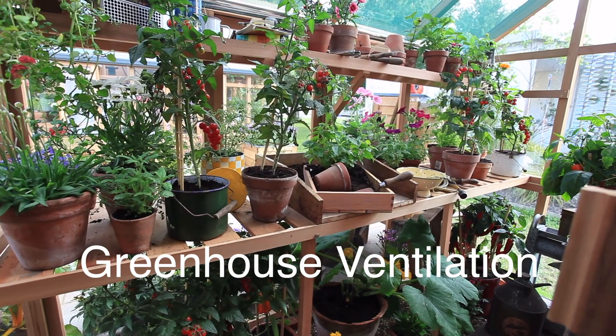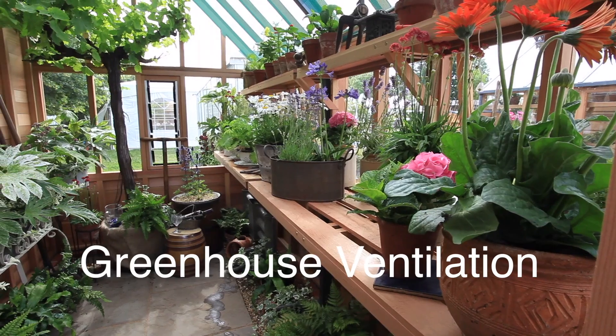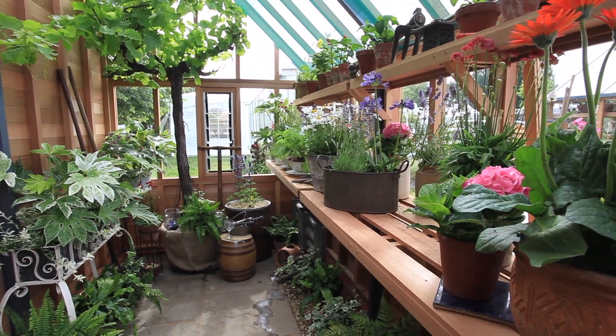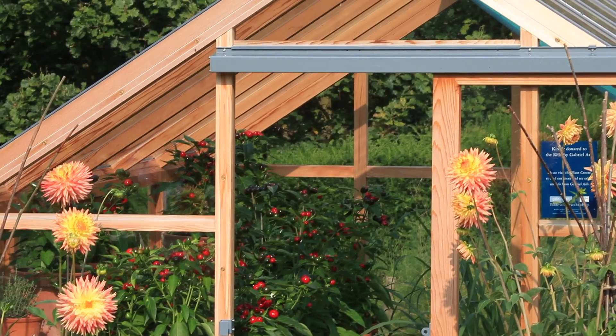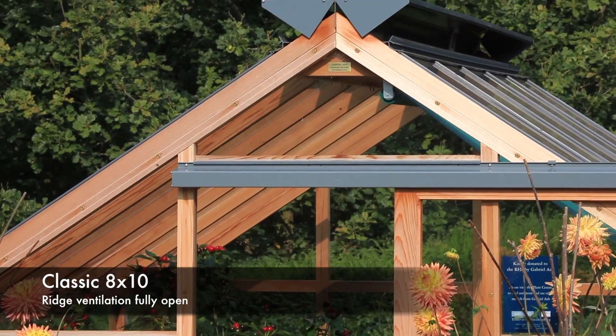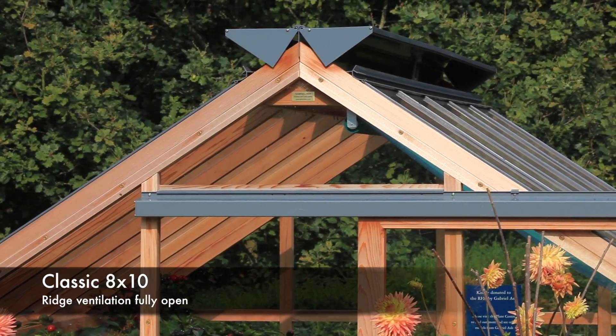Every greenhouse gardener knows ventilation is the key to growing and maintaining healthy plants. Inadequate ventilation stifles growth and allows disease to spread. Superb automated ventilation is what sets Gabriel Ash greenhouses apart from the rest.